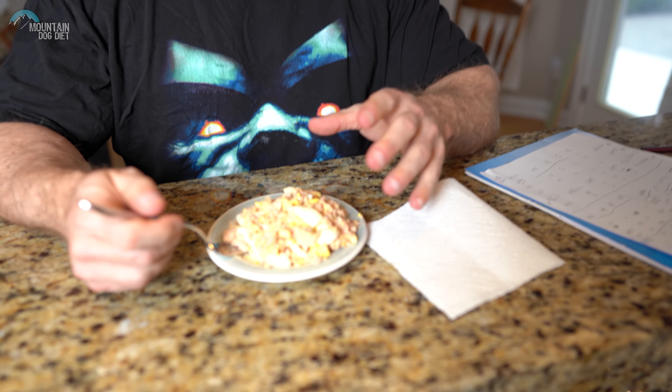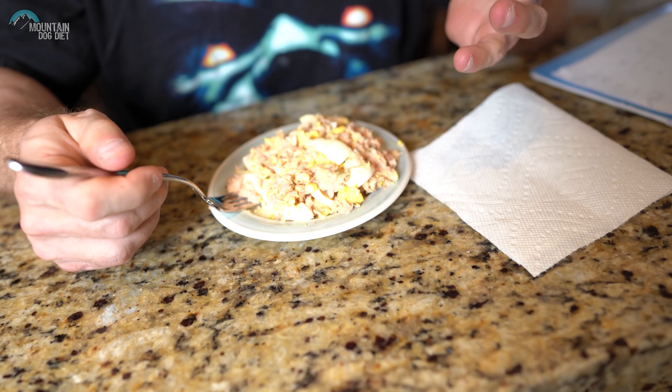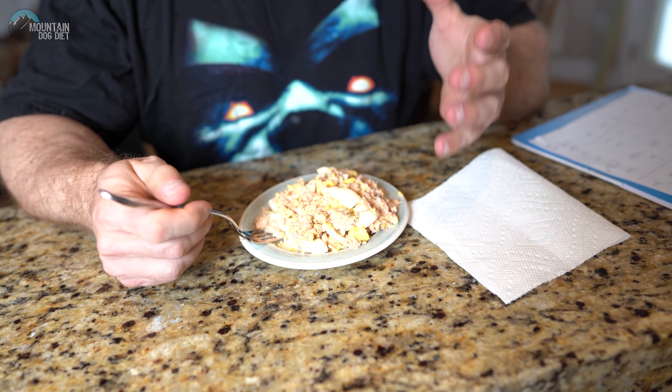Let's look at the macros: 30 grams of protein, 5 grams of carbs, 16 grams of fat, and 290 calories. Now the nice thing about this is it looks like a lot — it's a pretty good volume of food. It's only 290 calories, but it's a pretty good volume of food. And it's healthy: it's tuna, it's eggs. It's a great choice.